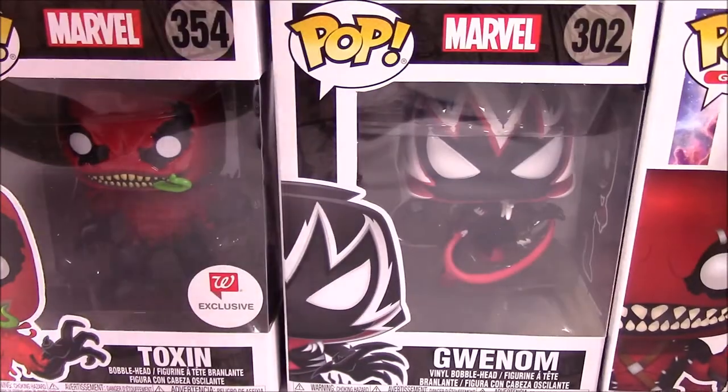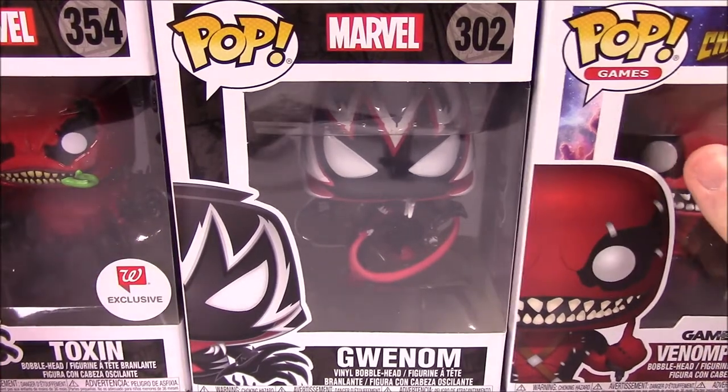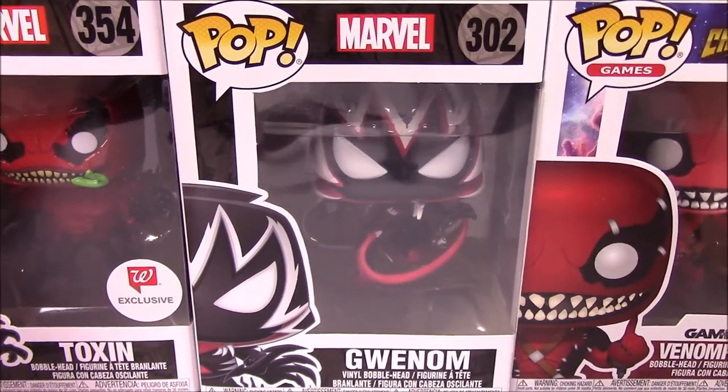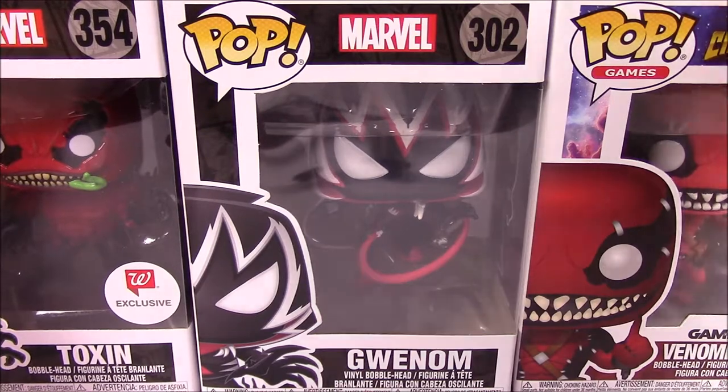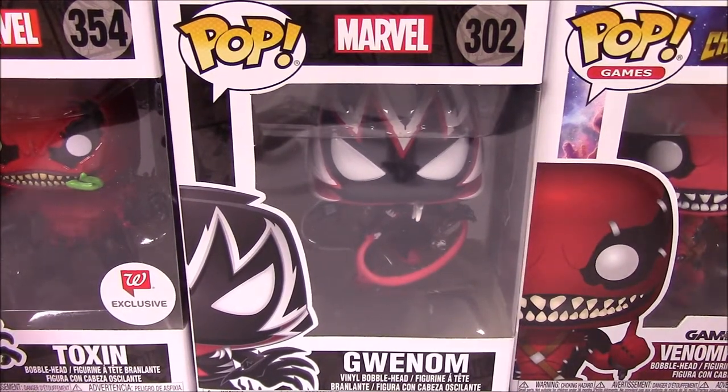The other extras we've got are the Toxin Walgreens exclusive pop, then Venomized Gwynem, and our last one is the Venompool — Venomized Deadpool — the GameStop exclusive from Contest of Champions. So we've got a lot of Venomized characters to go through. Let's get into it and look at each one to see what they changed to make them look like Venom.